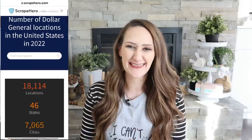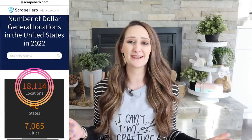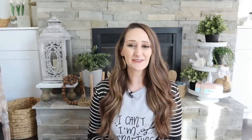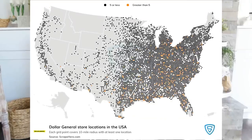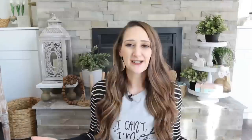I wanted to do a little research before bringing you through this video. First of all, I found out that there are over 18,000 Dollar Generals compared to only 7,800 Dollar Trees. So hopefully it's a little easier for you guys to find a good Dollar General even if you have not-so-good Dollar Trees. I also found a map showing where the majority of Dollar General stores are — if you're in that big white open area, you're likely not close to one.